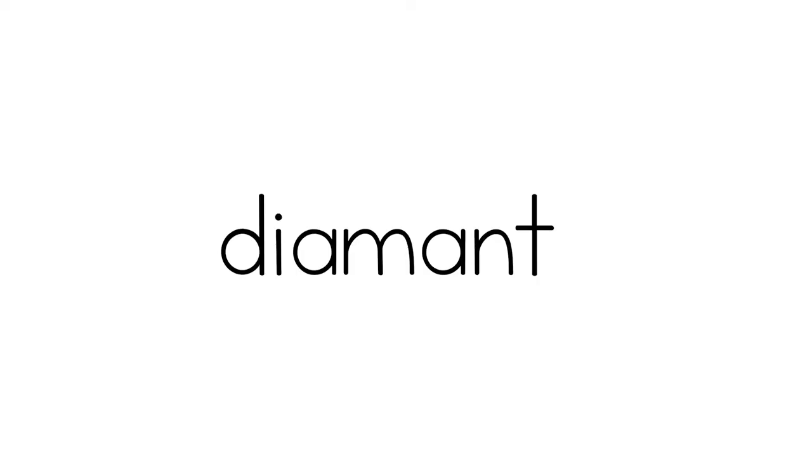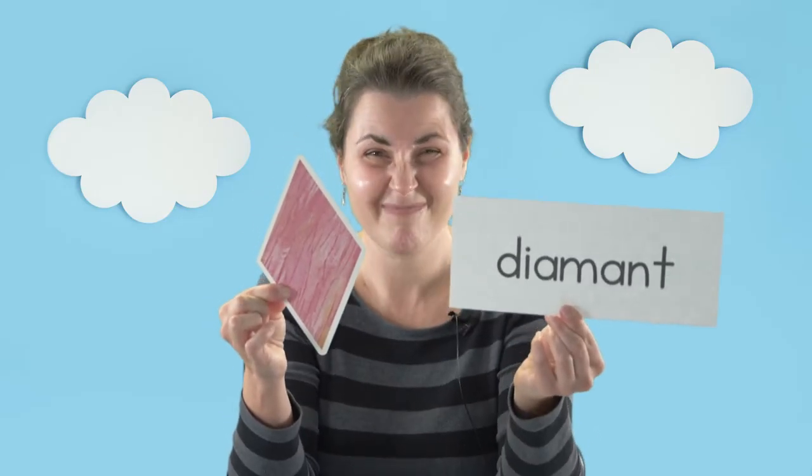How about this shape? This is a diamond and you can see it has an interesting shape. It sort of looks like a square or a rectangle, but it's a diamond, and in Norwegian it's pronounced diamant.